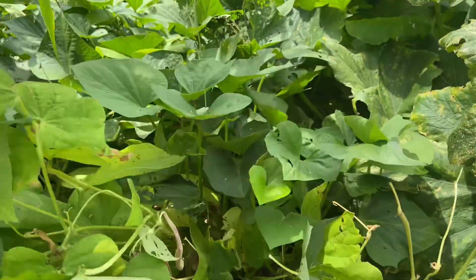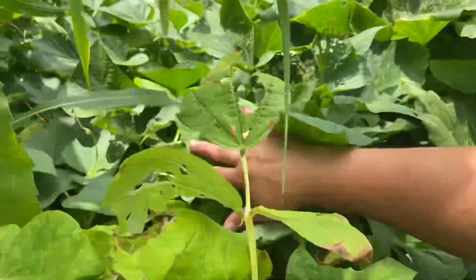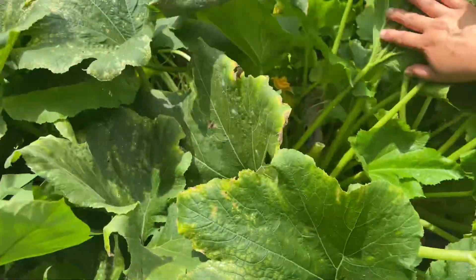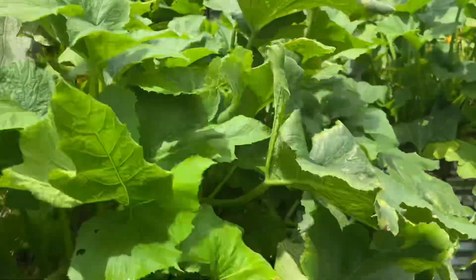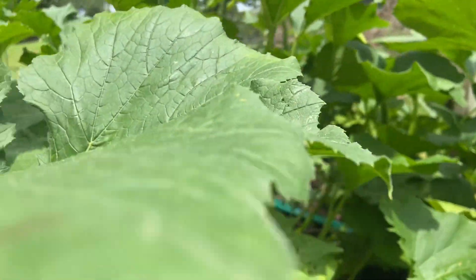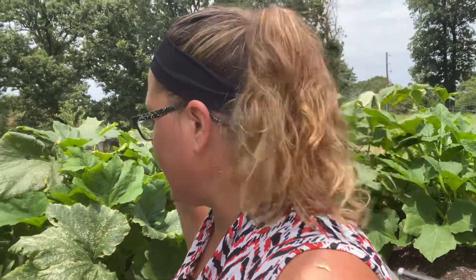I've got beans that I'm letting dry on the plants, but I need to clean the plants up, get some air in here. And just squash and more squash, you guys. I'm overloaded with squash. But it is the season of abundance.